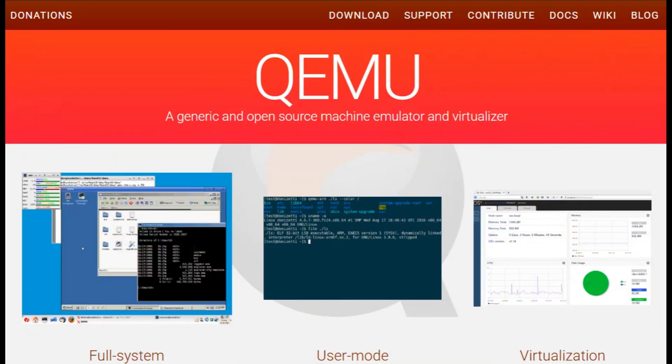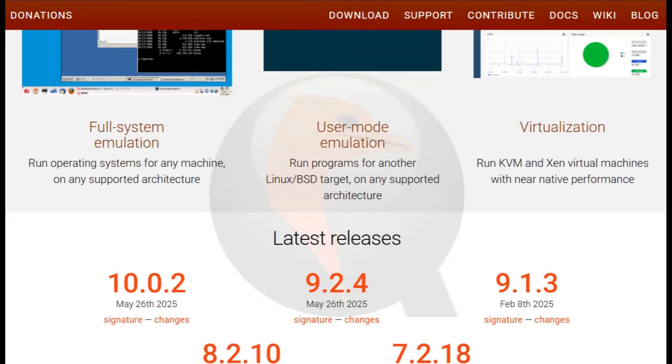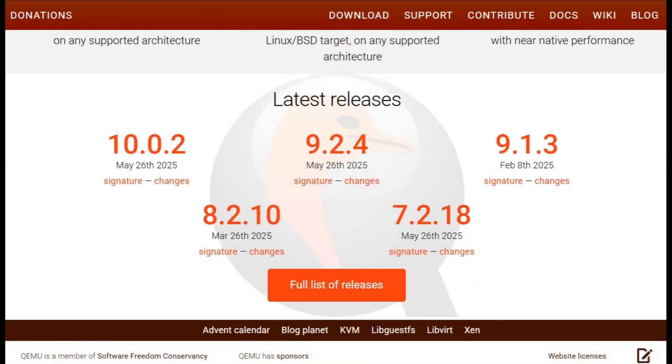I'm comparing Proxmox and QEMU today, two heavyweight players in virtualization. Stick around and you'll leave knowing exactly which one fits your setup.